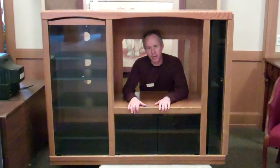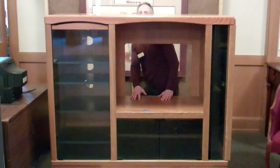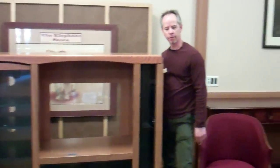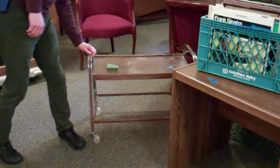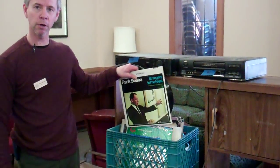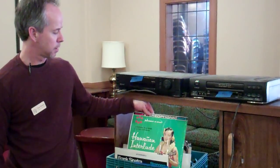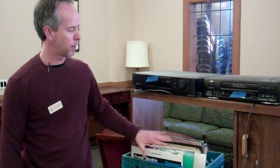This big entertainment center is yours for free if you want it. We have a rolling table that has a note on it saying someone's going to pick it up today — sorry, that is not available any longer. But we do have records: Frank Sinatra, Hawaiian Interlude. Records for free.